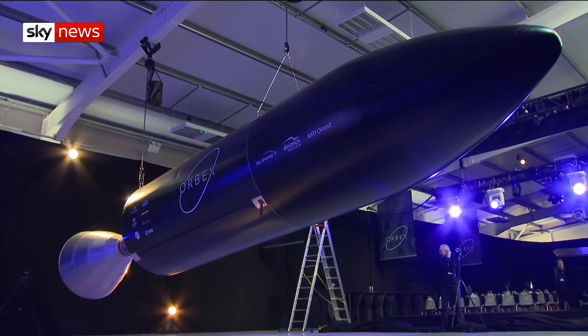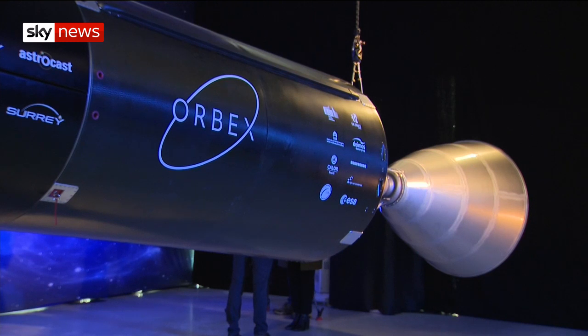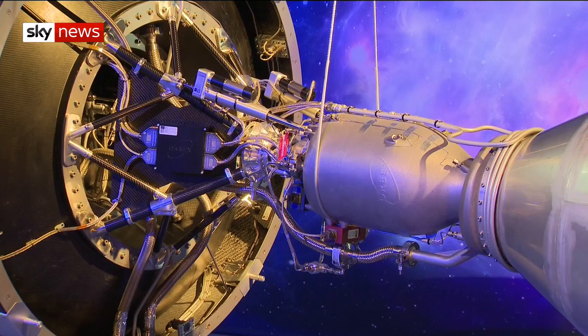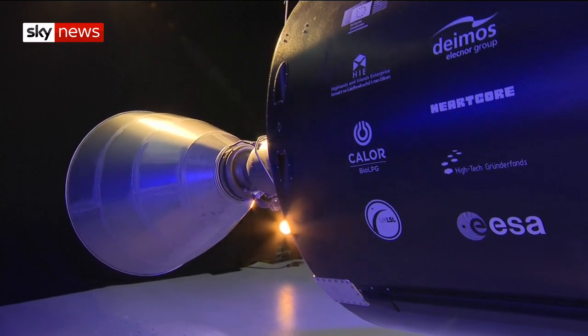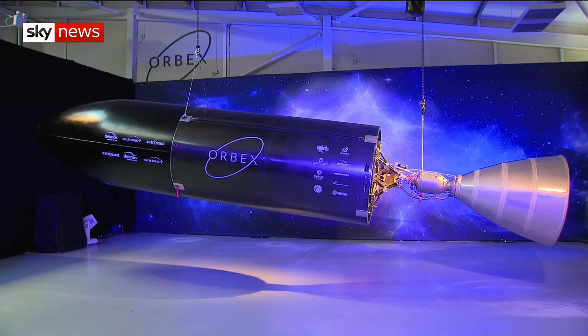The plan is for six vertical launches a year from the north of Scotland, with the promise of multi-billion pound economic benefit in the long run. In the Highlands, the space age is ageing well. James Matthews, Sky News, in Forres.